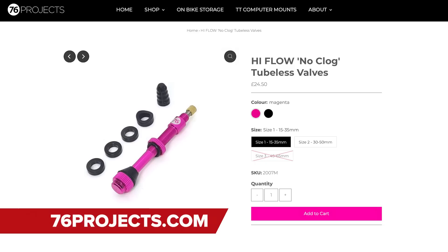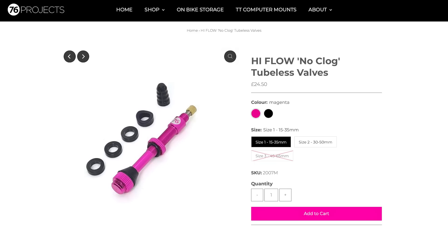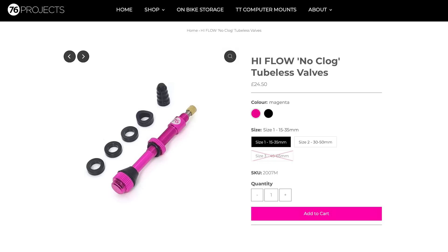Final hot tech this week: cool new tubeless valves from 76 Projects, which they say allow four times more air into your tire. They're pretty much the same size as a normal Presta valve, but with a tweaked valve design to allow more airflow. They're also unlikely to get clogged with tubeless sealant as easily, weigh nine grams, are CNC machined, and are available in a couple of different colours and lengths.